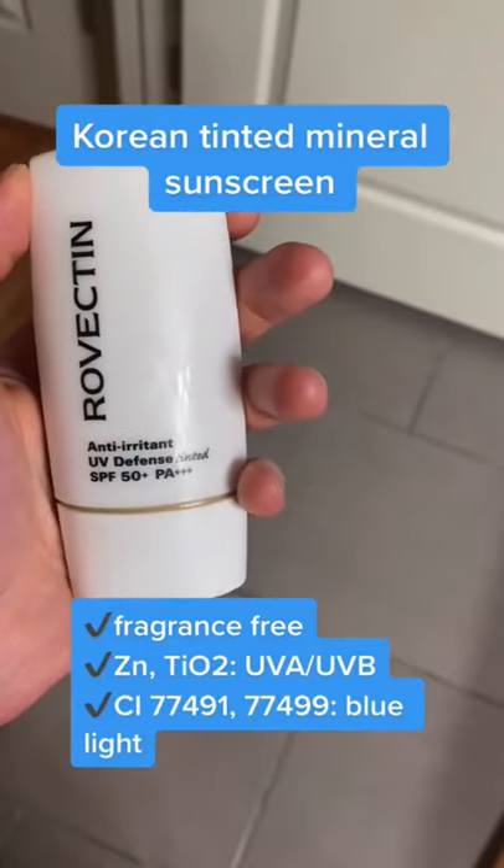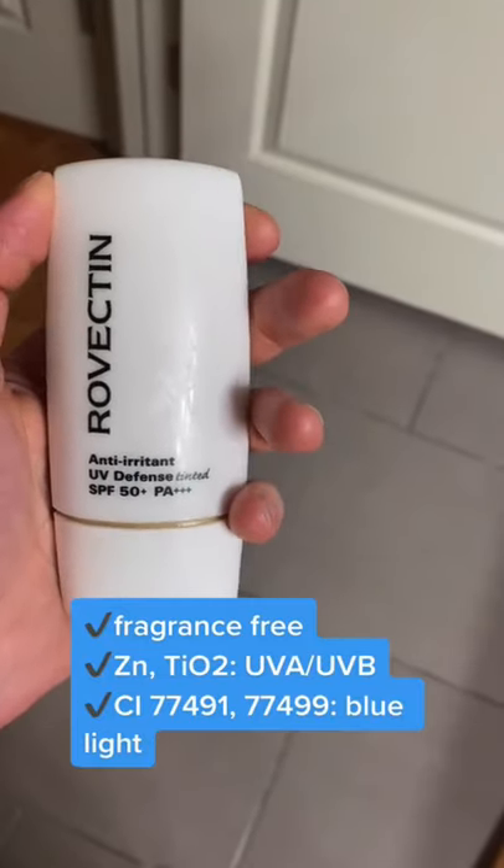I've been trying this tinted mineral sunscreen from the Korean brand Rovectin. The brand is cruelty free and the product is free of fragrance.